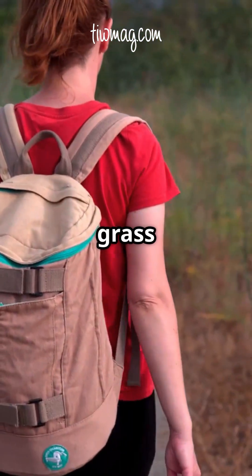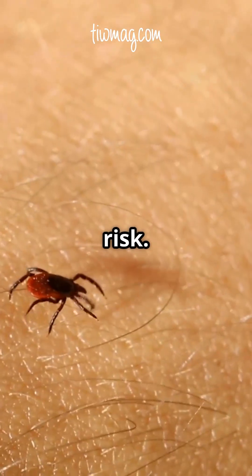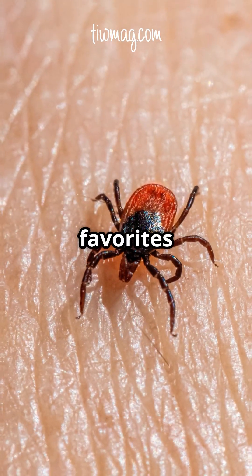If you've ever brushed against tall grass on a summer hike, you could be at risk. Ticks don't play favorites, and knowing what to do makes all the difference.